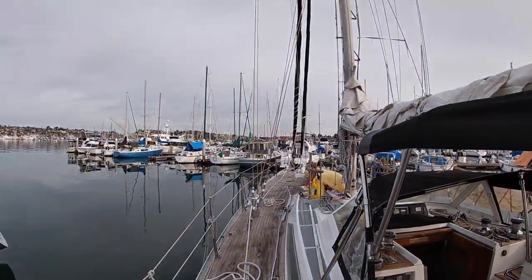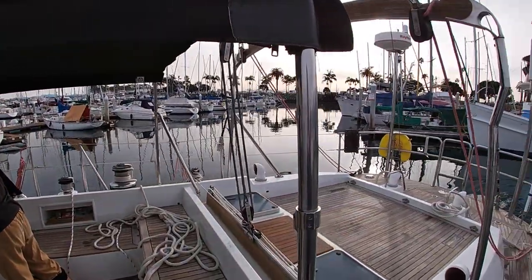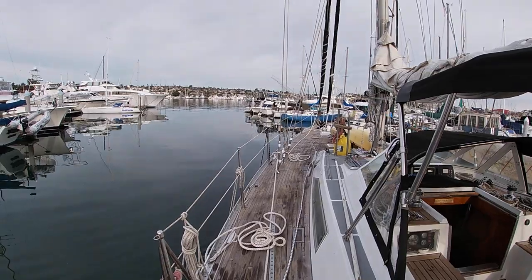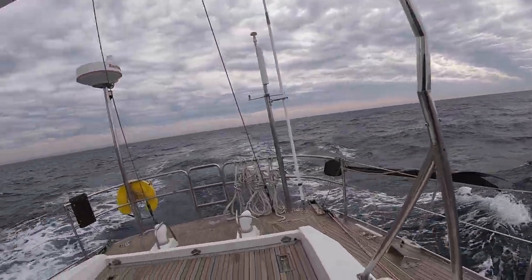And we're off on our maiden voyage to Mariner's Beach.